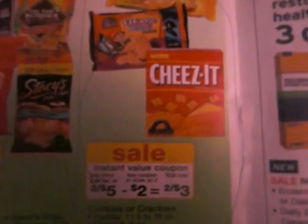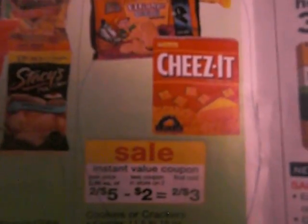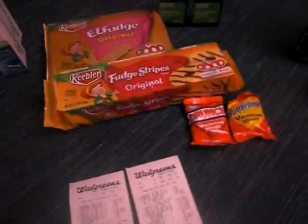Then you're going to use your dollar off two Keebler products from your insert. I believe it was the one we got in January — the first week in January, 1-1-12 in the SmartSource. So look for that. If you guys need help on where that coupon is, just comment me or email me.